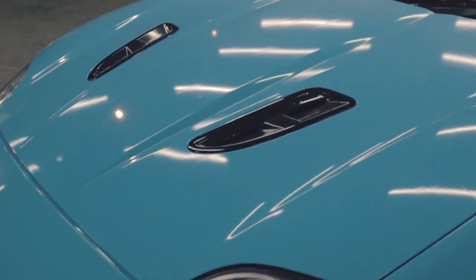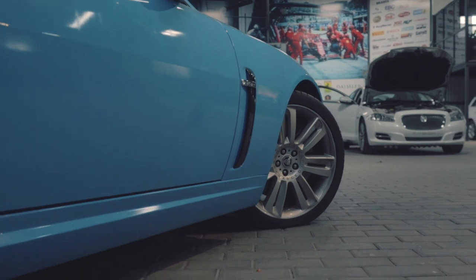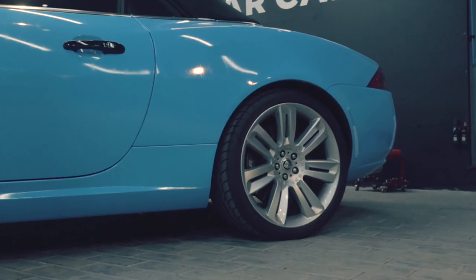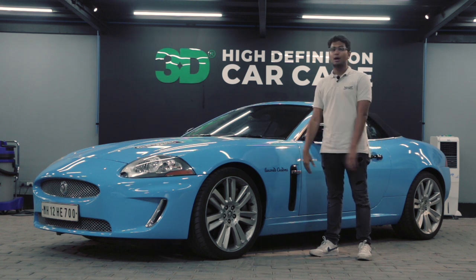You can clearly see the design philosophy behind the XKR — with its beautiful curves and those subtle touches of muscle everywhere, yet it remains very elegant. It's a proper, proper GT car, on the verge of becoming an exotic.